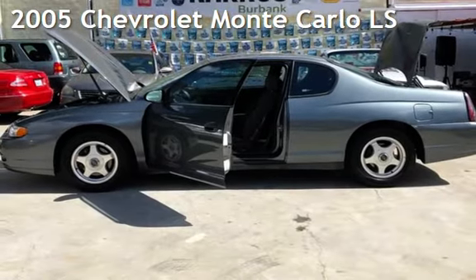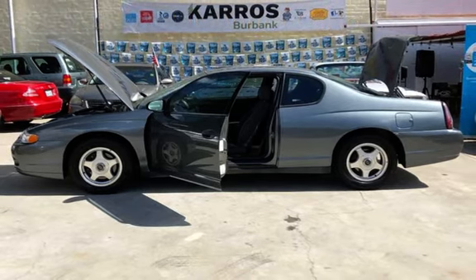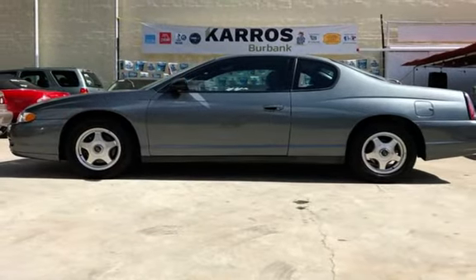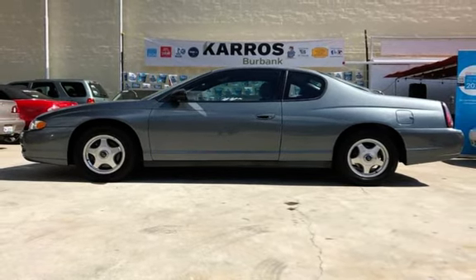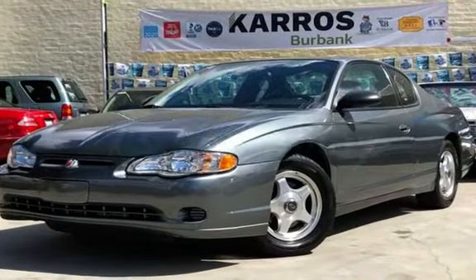This pre-owned 2005 Chevrolet Monte Carlo LS. This two-door coupe has a six-cylinder, 3.4-liter V6 engine, with front-wheel drive, and an automatic transmission. This Chevrolet has less than 74,000 miles on the odometer.